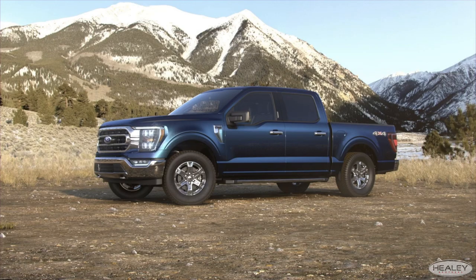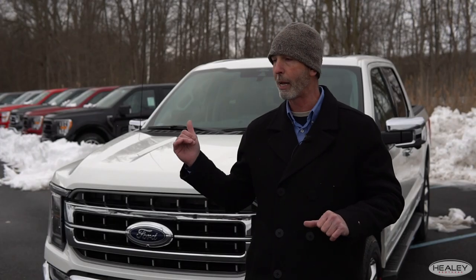One of the more difficult things about choosing your new F-150 is going to be what color to get. There are many options, including several new colors that include Anti-Matter Blue, Carbonized Gray, Guard, and Space White.